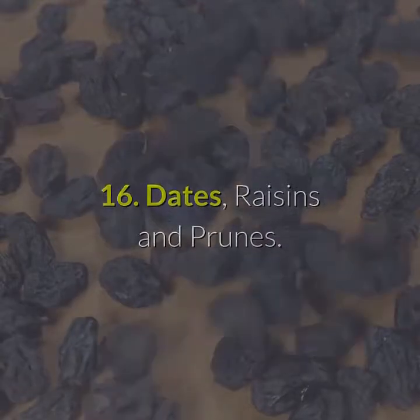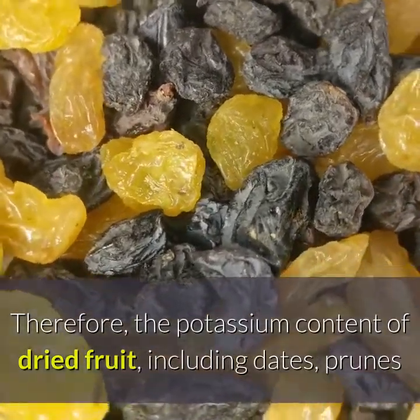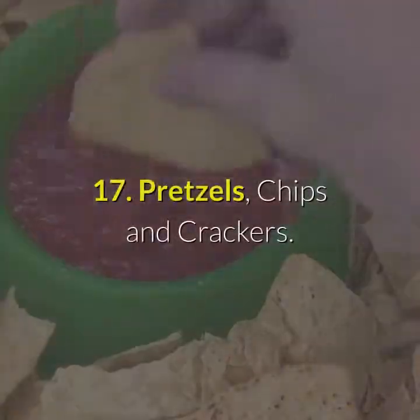Number 16: Dates, raisins and prunes. Nutrients are concentrated when fruits are dried. Therefore, the potassium content of dried fruit, including dates, prunes and raisins, is extremely high and should be avoided on a renal diet.